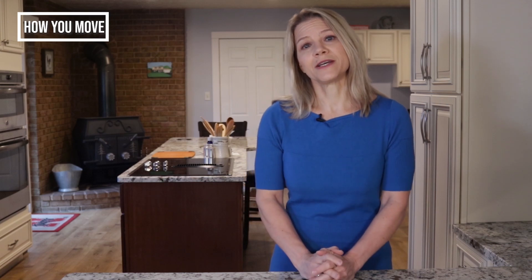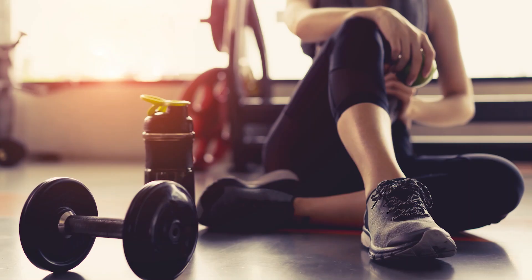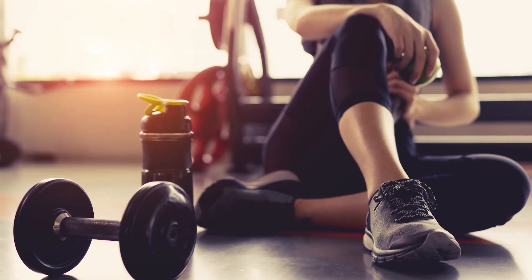Exercise is helpful because it improves insulin sensitivity. Insulin-sensitive cells are more efficient at switching between burning glucose and fat. While there is some argument for intense exercise like weightlifting or high-intensity interval training being the most helpful, any increase in physical activity will help.